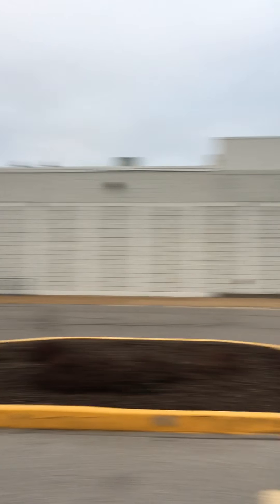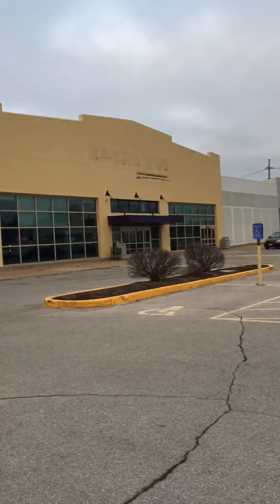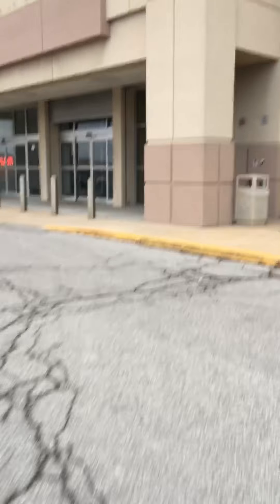Here's Sports Authority. There's Babies R Us. They actually took the logo down for Babies R Us too, which is very, very strange. Because in the ones in my area, they didn't take the logos down. Alright, Sports Authority, here we come.